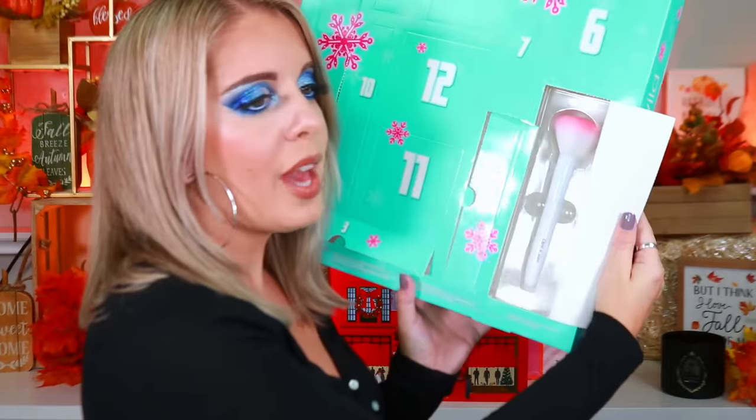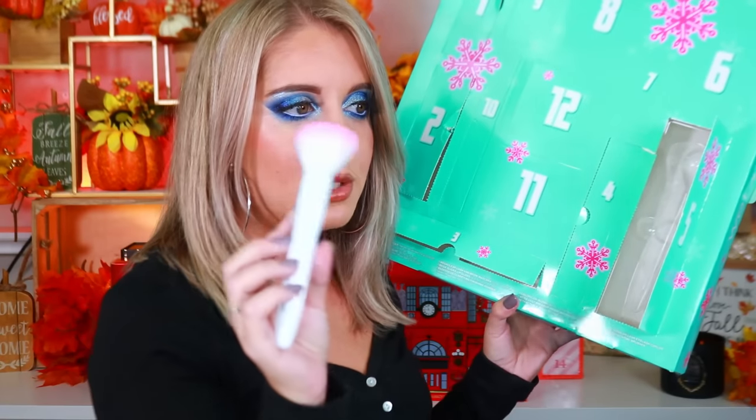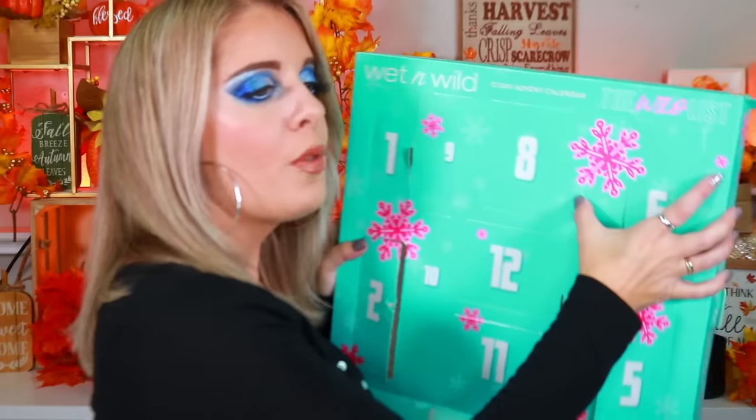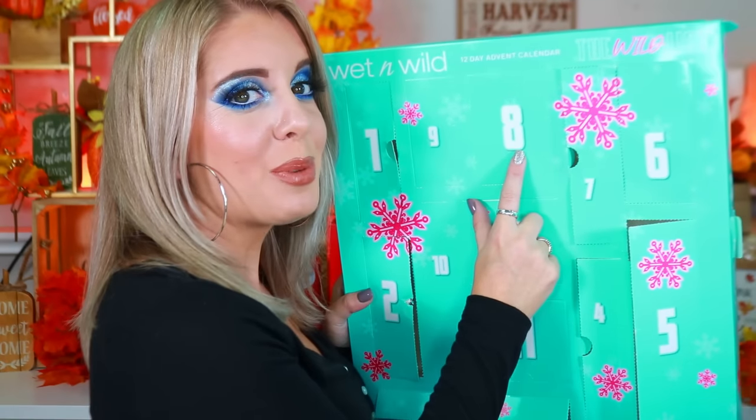Box four has a full-size clear Mega Stick lip gloss. Box five has a Mega brush — a big face brush. Box six has an eyelash curler — you can never have enough of those. Box seven has a clear brow and lash mascara to set brows and lift lashes. All of these are full-size items — wow.